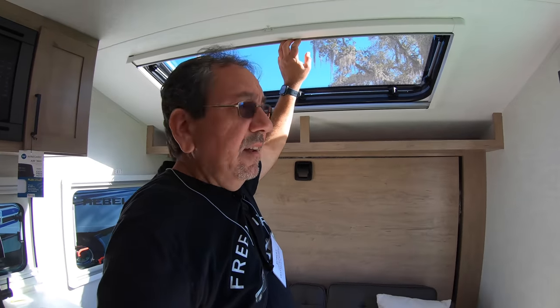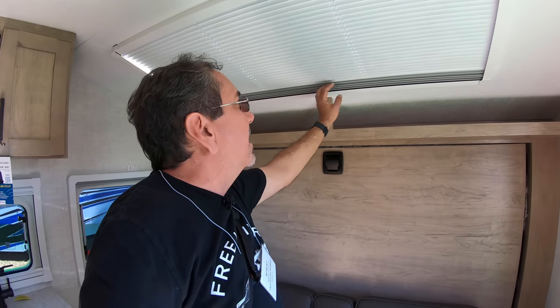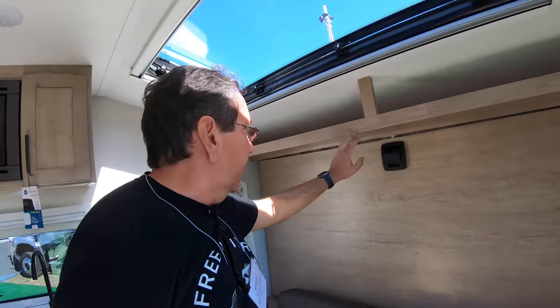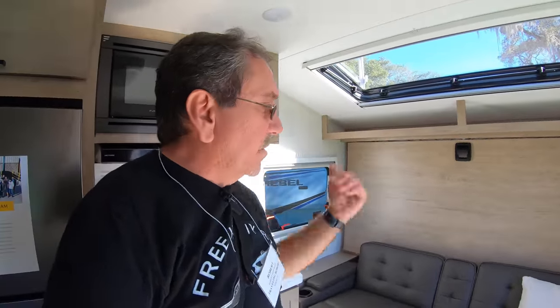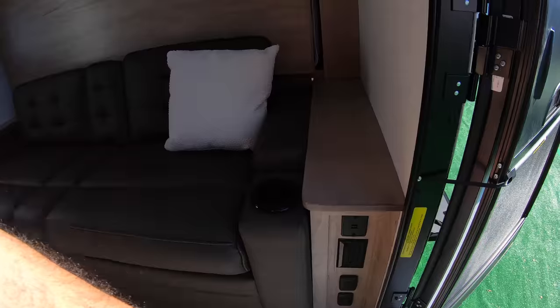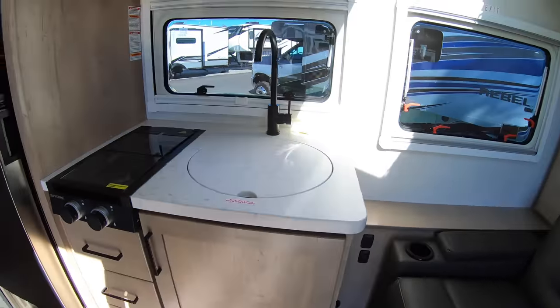You can open it up and put your bug screen. Or if the light bothers you — let's say you're camping in Alaska in June and it never gets dark — you can black out pretty good. We have some storage up here. This is a Murphy bed unit. I'm not gonna try to bring it down, but you just make the sofa a flat surface and boom, the Murphy bed comes down. I like the fact that you have USBs and power on this side, and USB and power on that side too.